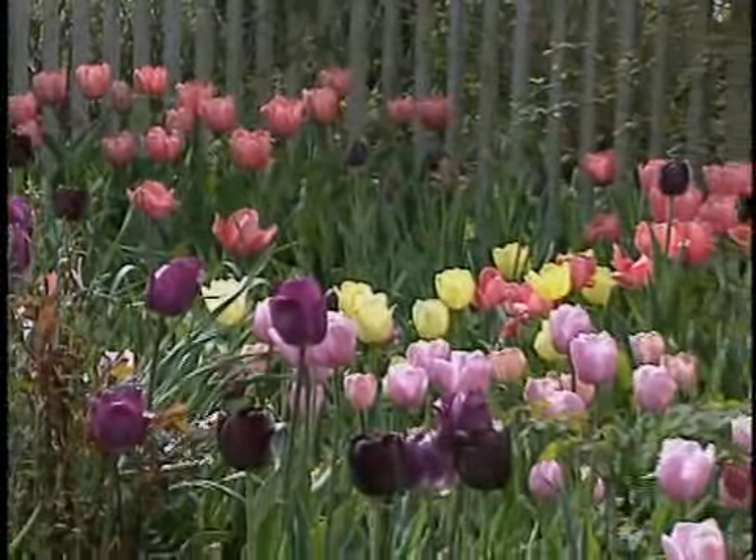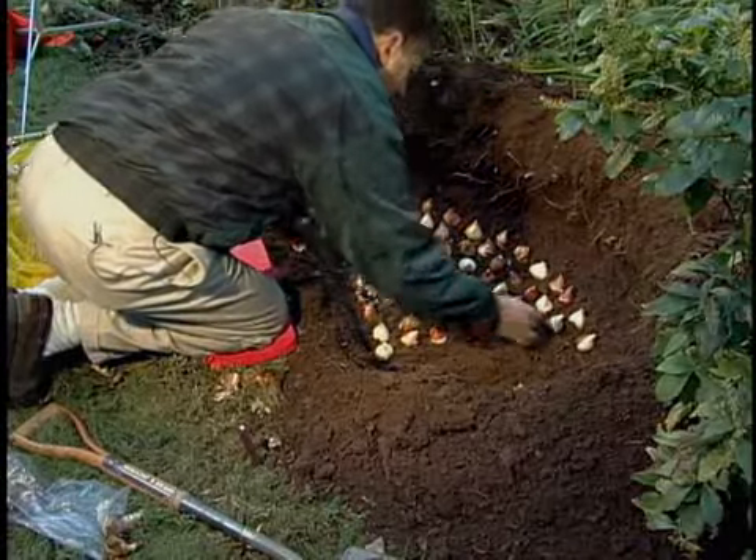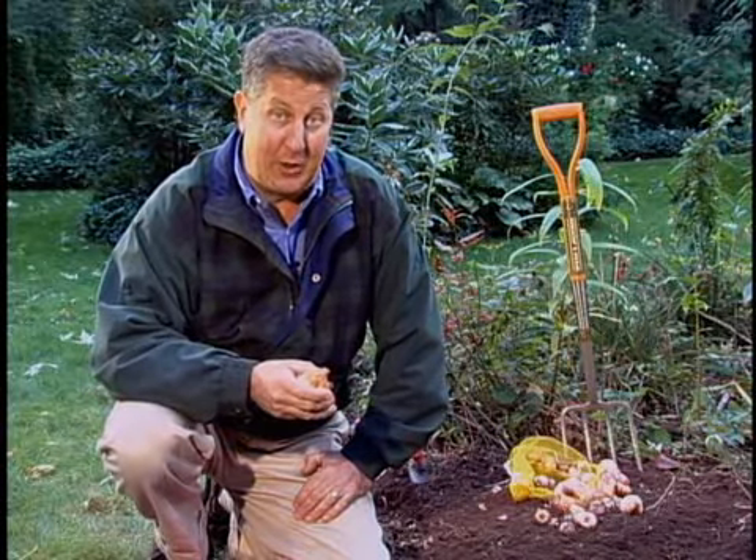If you want fabulous tulips, daffodils, and other spring color in your garden, fall is the time to plant the bulbs. Hi, I'm Bob Yetowitz. Tulips and other flowering bulbs look so great you may think they're difficult to grow, but actually bulbs are among the easiest flowers to grow — even a beginner can do it.